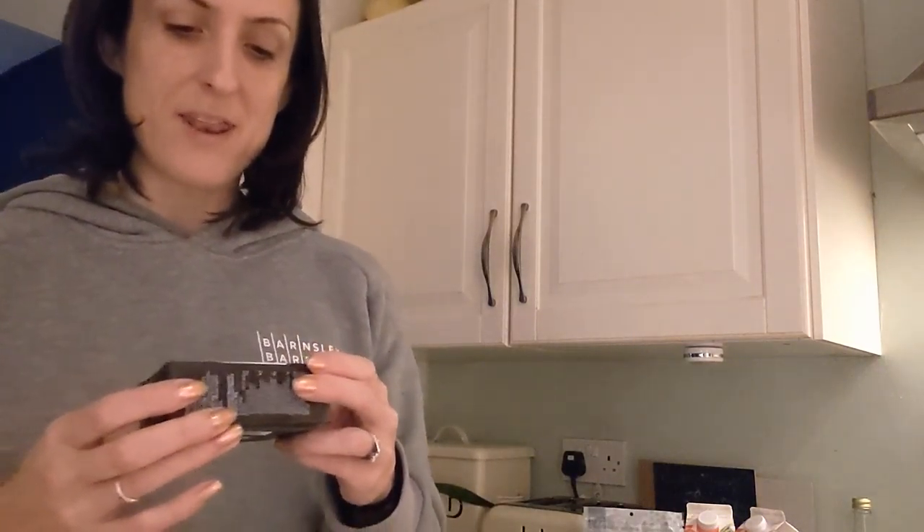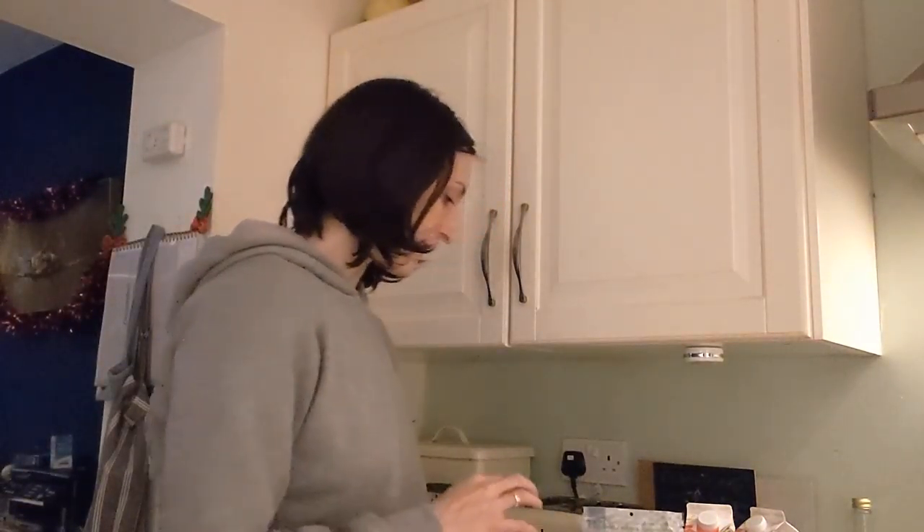I also got this organic vegan block from Naturally — it's made with shea, coconut, rapeseed, and almond, and I'll just use it like butter. I only bought one to try it first — it lasts forever in the fridge. We normally use sunflower spread but it'll be interesting to see what this one's like.